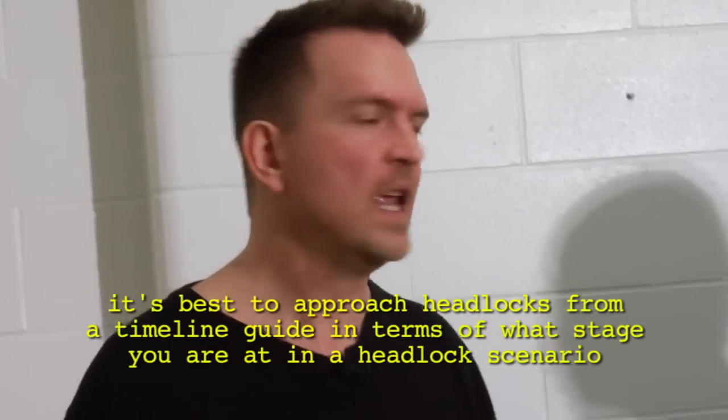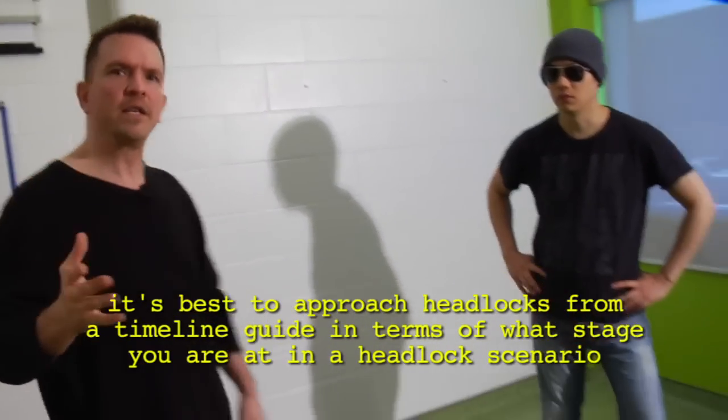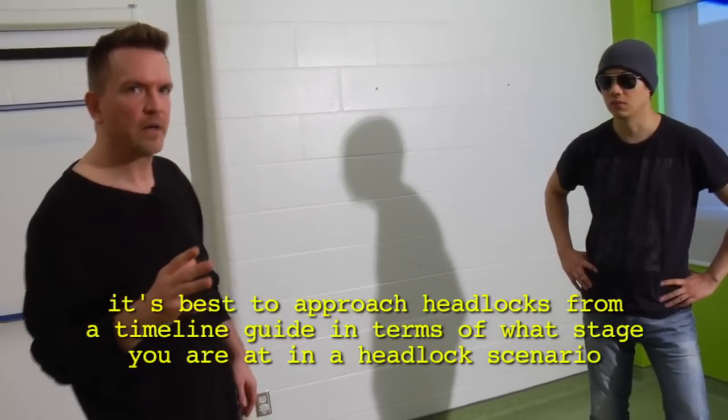It's a really simple idea, but it helps organize the material so you can see where defenses fit in. This is true of any self-defense technique, but let's look at it from the headlock perspective.